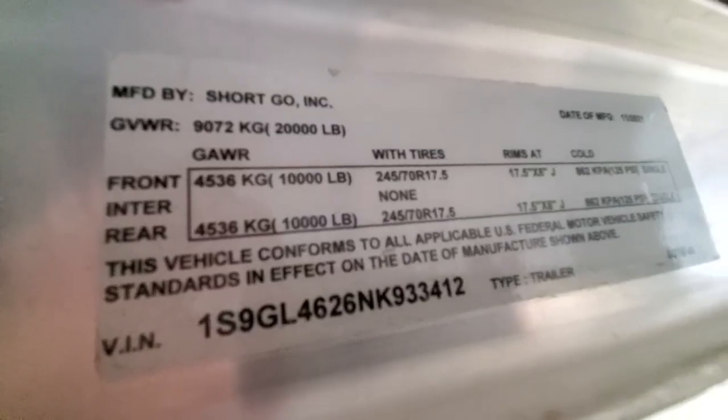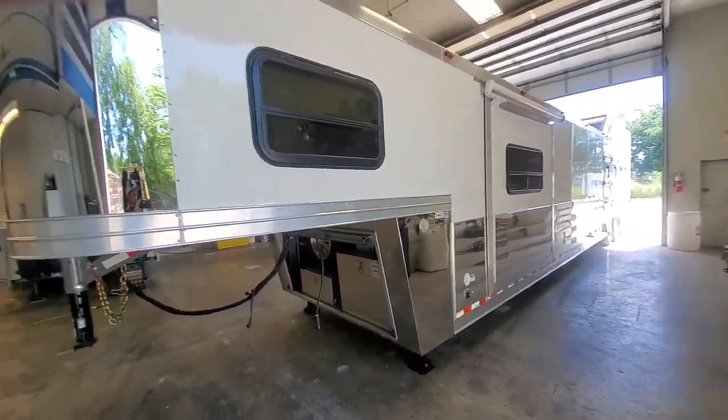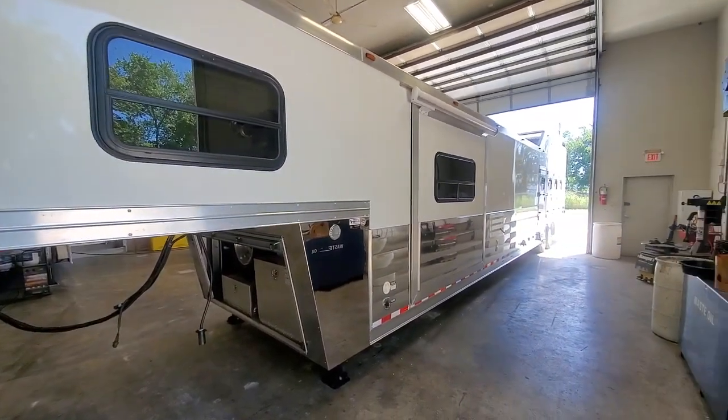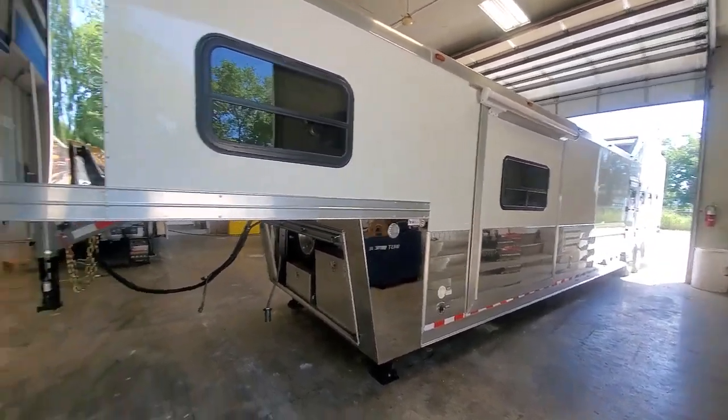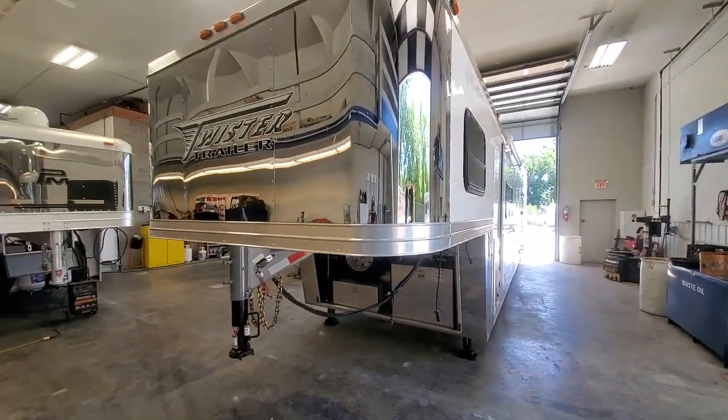Stock number 3412. It's a 2020 Twister. Trailer's 37 feet on the floor, 8'6" wide, 8' tall. It's got the extra wide square front on it.